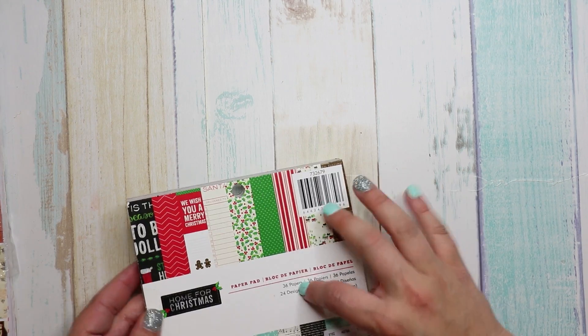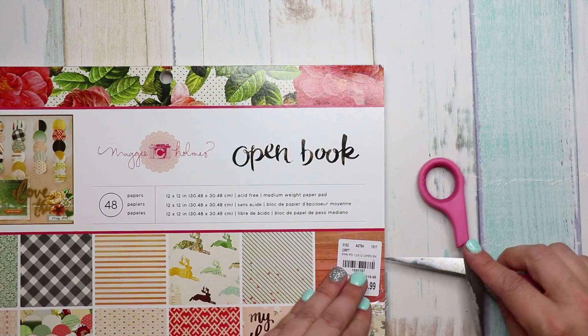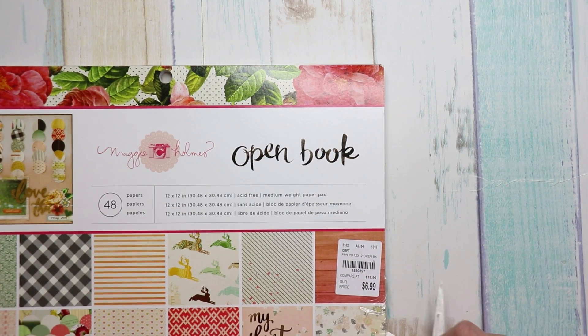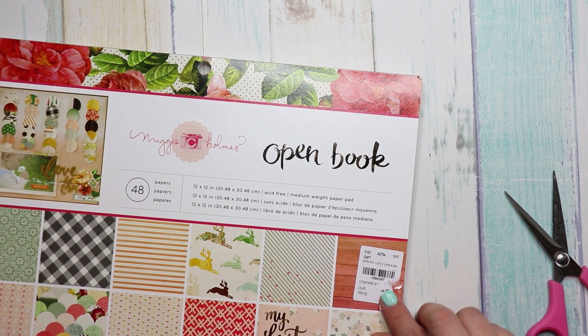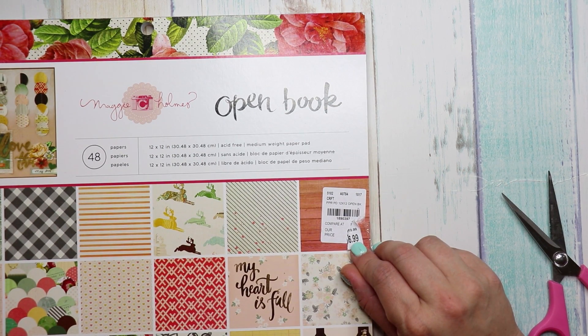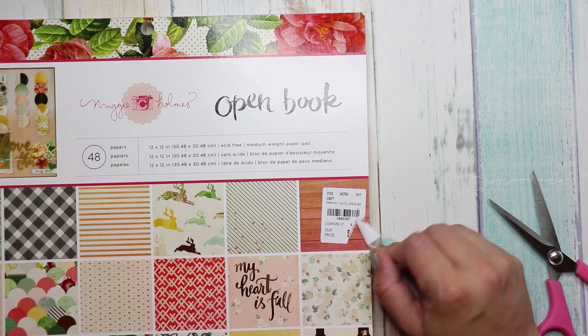Not all of them repeated but it's not a bad thing — I like this, I thought it was different. Then the last paper is by Maggie Holmes, was $6.99 compared to $20.00, and the number is 1891-8903-97.